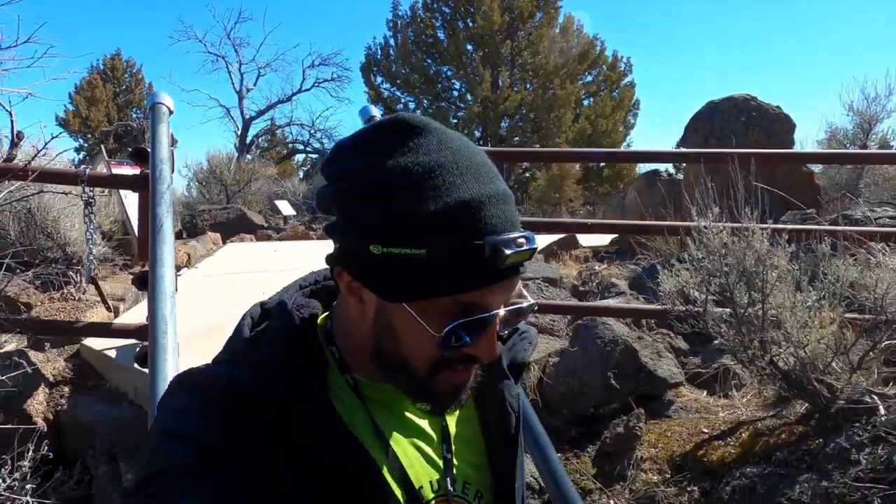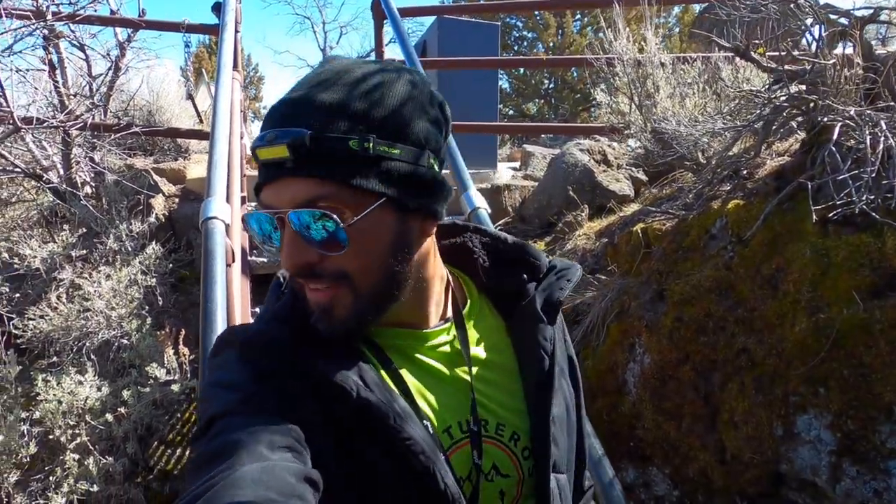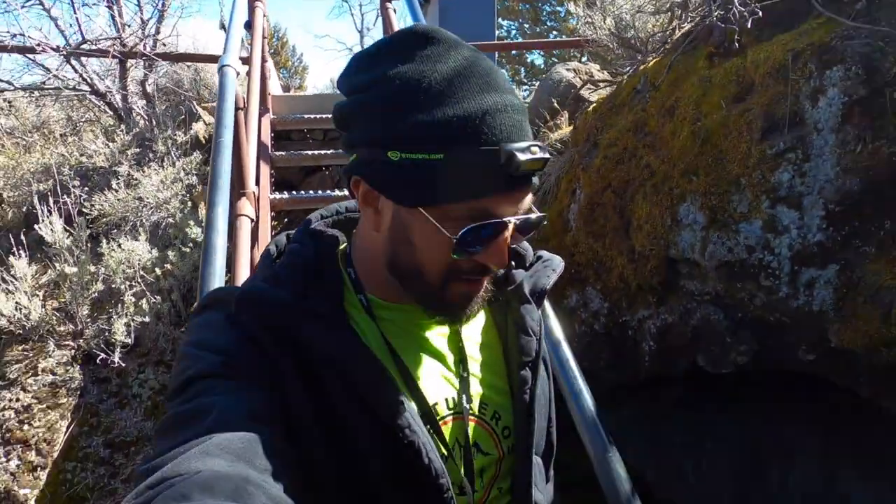And we are caving! Oh my goodness, if you're scared of being in the dark, this is not for you.